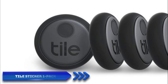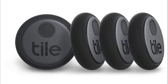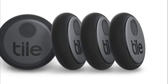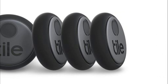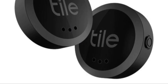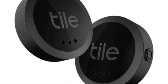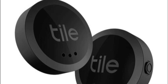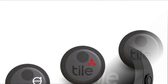Number 5: Tile Sticker One Pack. Last but not least, we have the Tile Sticker One Pack, a versatile and compact GPS tracker that can be used for various purposes, including keeping an eye on your beloved pets. While not specifically designed for pets, it can be easily attached to your pet's collar. With its Bluetooth connectivity, you can use the accompanying mobile app to locate your pet within a range of up to 150 feet. The app also provides a Last Known Location feature, which can be helpful if your pet goes missing.